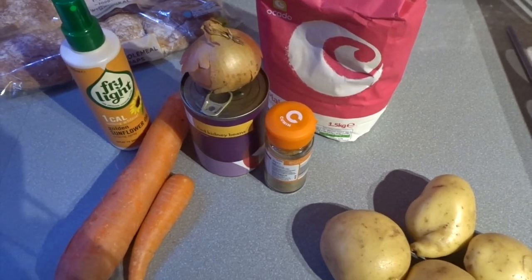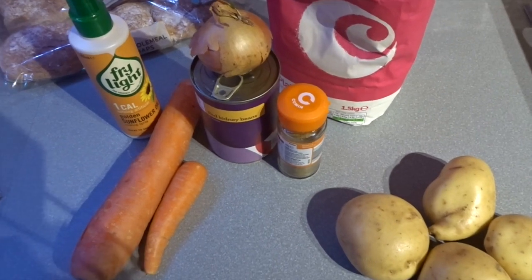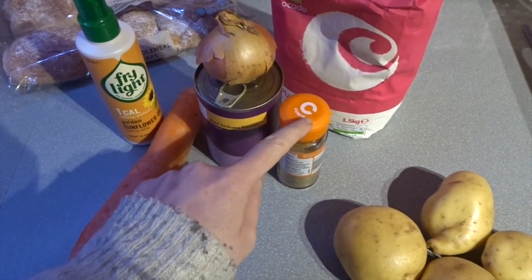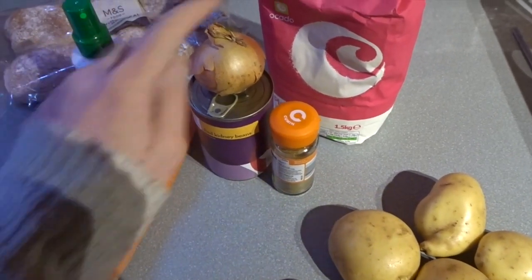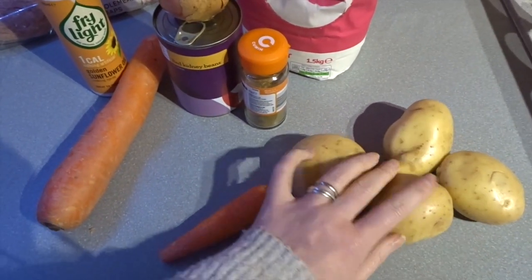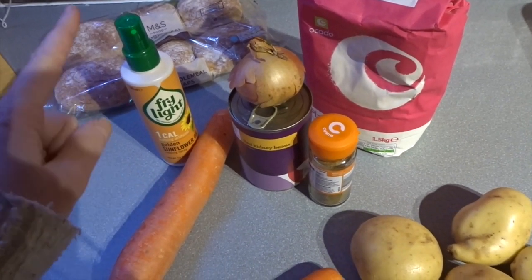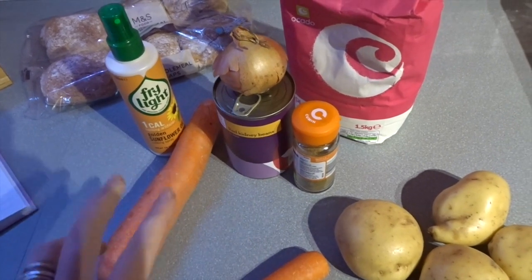I'm just starting to get tea ready. We're having carrot, cumin and kidney bean burgers. What you'll need is a tin of kidney beans, a small onion, a teaspoon of cumin, a carrot, fry light, and a tablespoon of flour. I'm serving it with some potato chips, and I'm going to have the burger in a bread bun with some cheese and a salad.